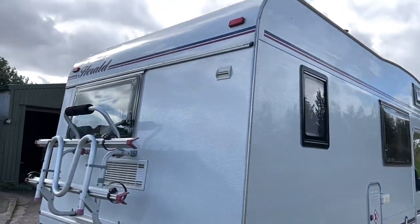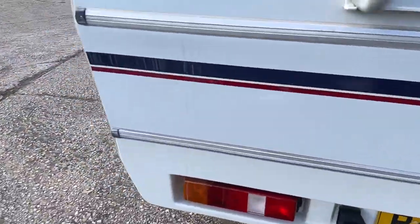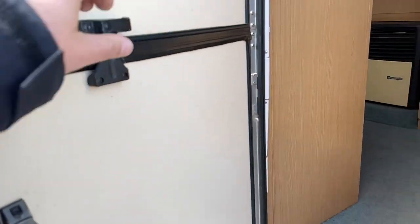Bike rack for two bikes. Stable door — so that separates off, which is handy if you've got small kids or pets.